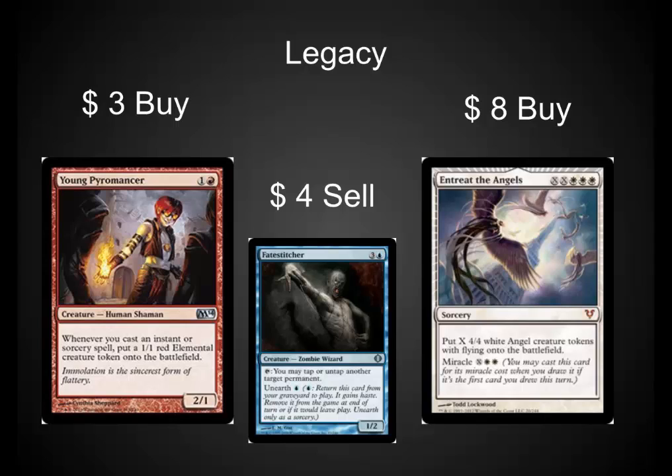On the other hand, Fate Stitcher is seeing a little bit of play in the Jeskai Ascendancy decks. It was a quarter card a few weeks ago — it will go back to being a quarter card if Jeskai Ascendancy gets banned in either format. And Torrential Angel is another really nice card, and it's a mythic so there's not a lot of them out there. I would pick it up at the $8 range — it has playability in Legacy and in EDH.